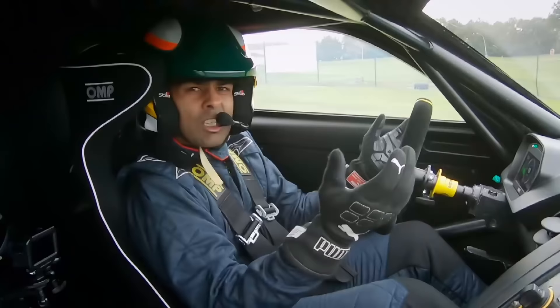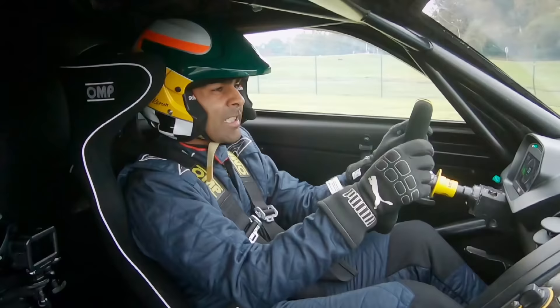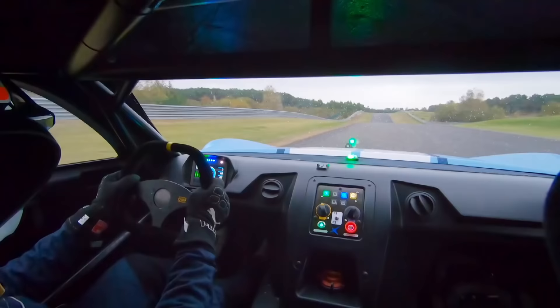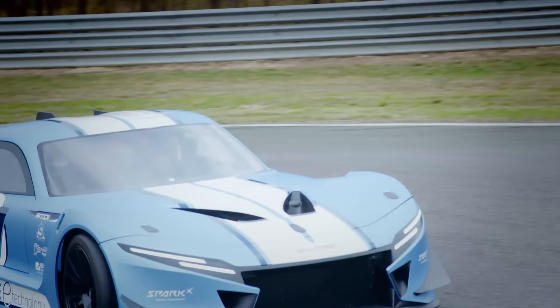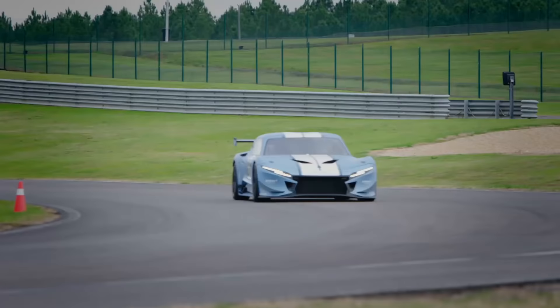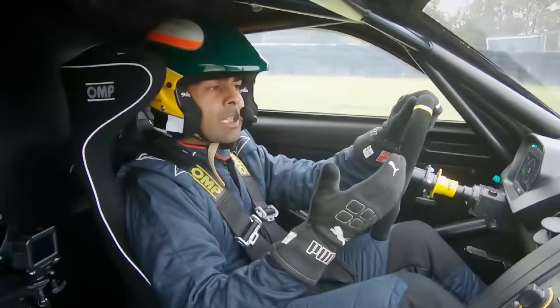So let's look at this. 400 horsepower, nought to 62 in 3.8 seconds, and a top speed of 130 mph. They're not exactly headline-grabbing. However, what we've got to keep in mind is that this Beltois BT-01 has got the same power-to-weight ratio as a Porsche 911 Turbo.